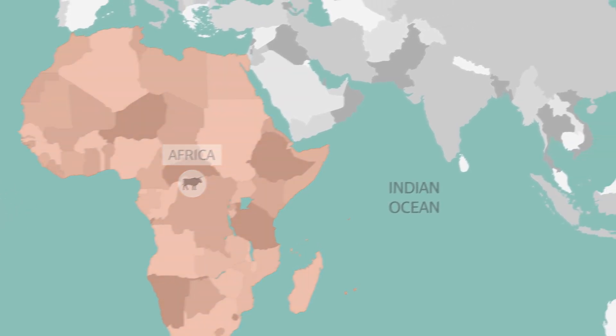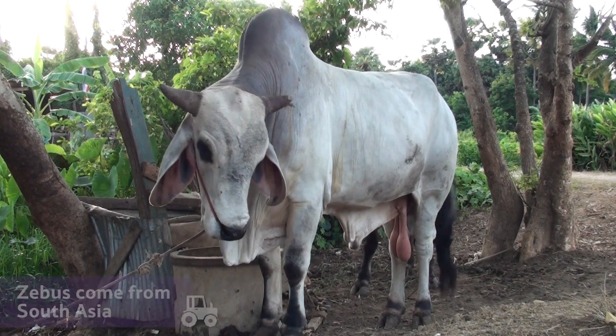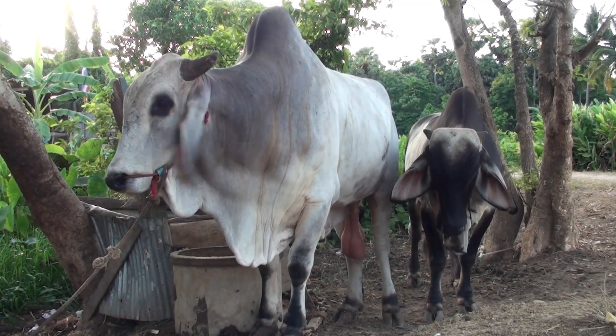Across the Indian Ocean in the jungles of South Asia is where another breed of cattle originated: the Zebu. It has a large hump on its back and flabby skin under its chin, although no one knows exactly why.